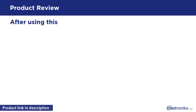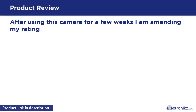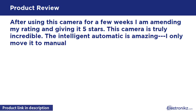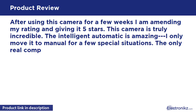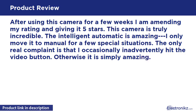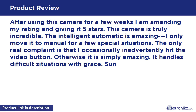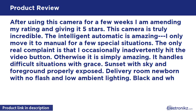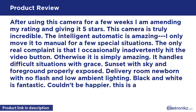After using this camera for a few weeks, I am amending my rating and giving it 5 stars. This camera is truly incredible. The intelligent automatic is amazing — I only move it to manual for a few special situations. The only real complaint is that I occasionally inadvertently hit the video button. Otherwise it is simply amazing. It handles difficult situations with grace.